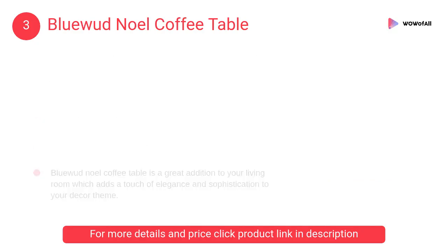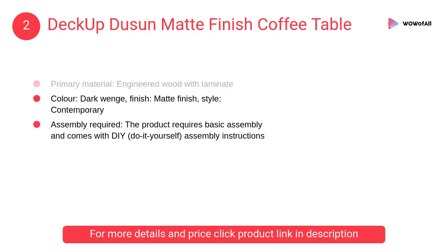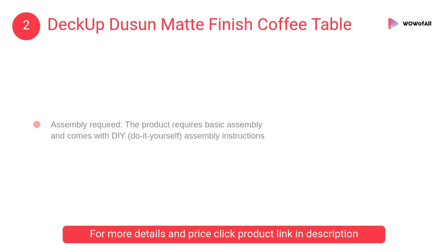At number 2, Deck Up Doosin matte finish coffee table. The product requires basic assembly and comes with DIY instructions. It is a contemporary style table with a matte finish made of engineered wood with melamine laminate.